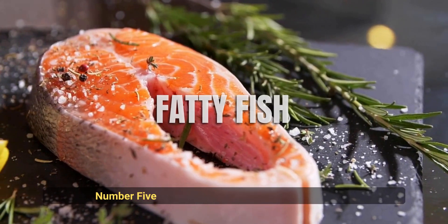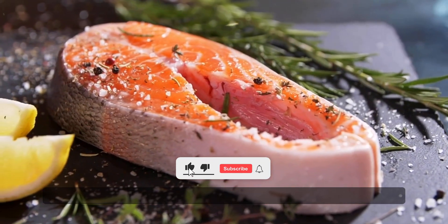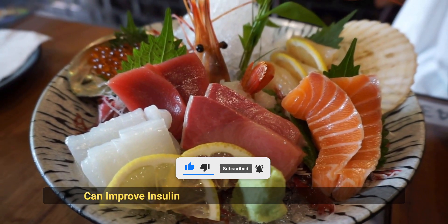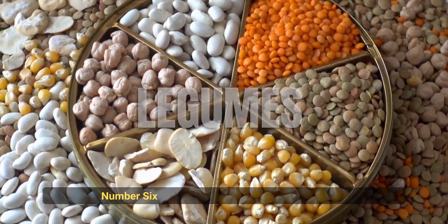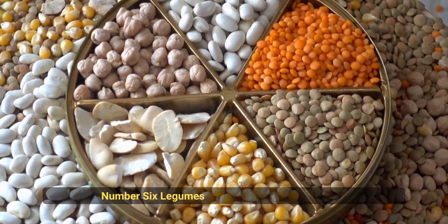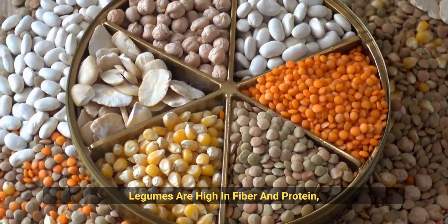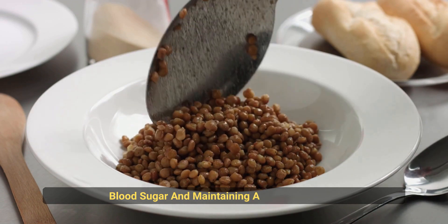Number 5: Fatty Fish. Salmon, tuna, and other fatty fish are rich in omega-3 fatty acids, which can improve insulin sensitivity and reduce inflammation. Number 6: Legumes. Lentils, chickpeas, and other legumes are high in fiber and protein, making them a great choice for controlling blood sugar and maintaining a healthy weight.